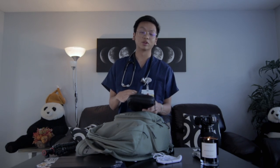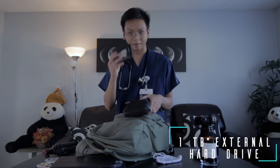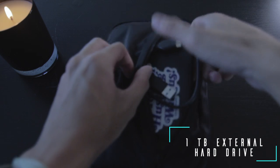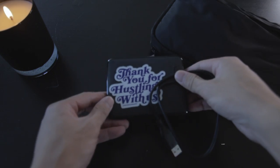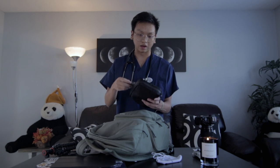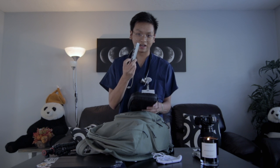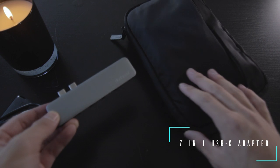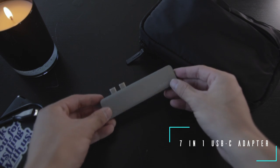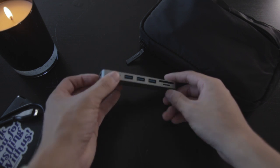Inside the organizer, I have my one terabyte hard drive where I keep most of my videos and pictures — always good to have handy. And for all you MacBook users, the dongle. USB-C life. This gives me three USB 3.0 ports, an SD card reader, micro SD, as well as HDMI and another USB-C through port. You always gotta have this on you for whatever you need.